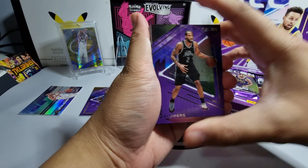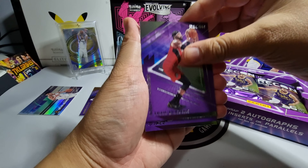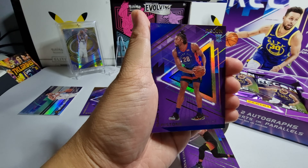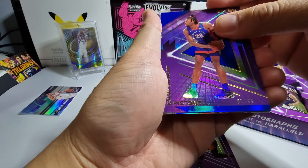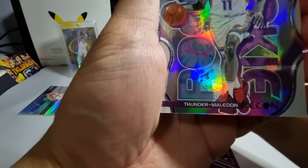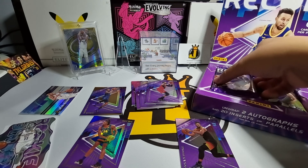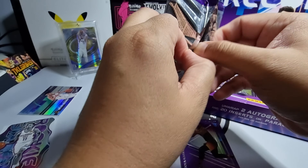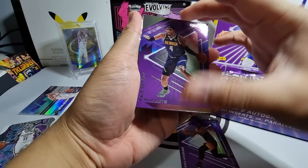For pack two we have Kawhi Leonard, Brandon Ingram, Robert Covington, and our first rookie card — Udoka Azubuike. Then we have Isaiah Stewart — 'Beef Stew,' the one who charged at LeBron James — and it's numbered 67 out of 99.